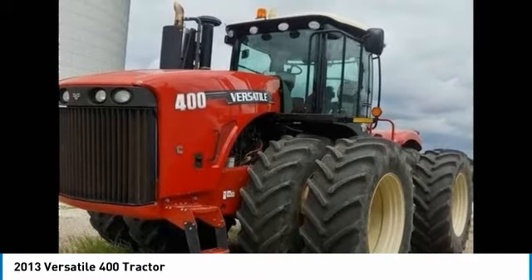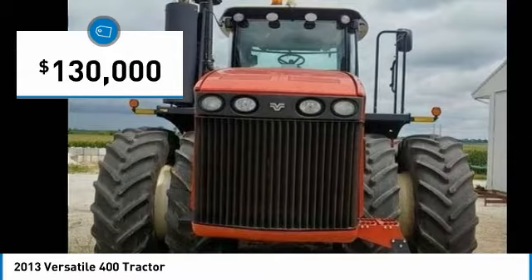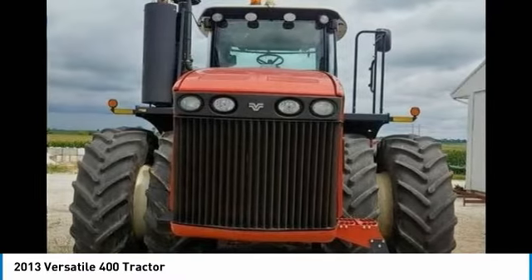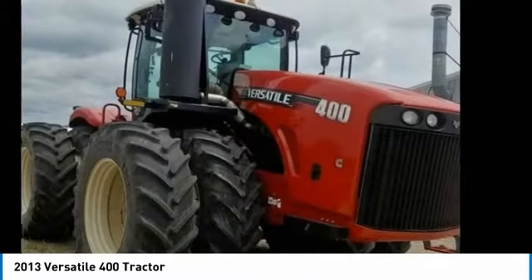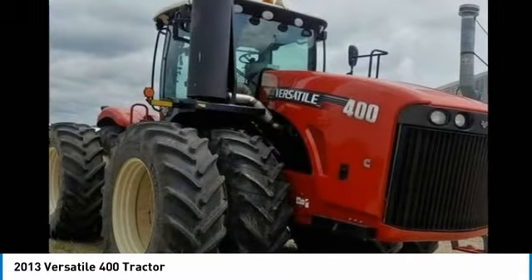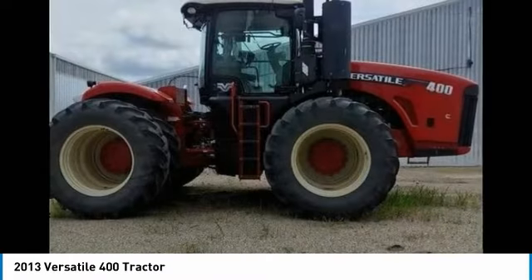2013 Versatile 400 Tractor for Sale in Hoopston, IL 60942. Get ready to maximize your efforts in the field with this 2013 Versatile 400 Tractor. This durable tractor has been very well maintained, which has enabled its work-ready condition. It comes fully loaded with options and features that are perfect for any hard-working individual.